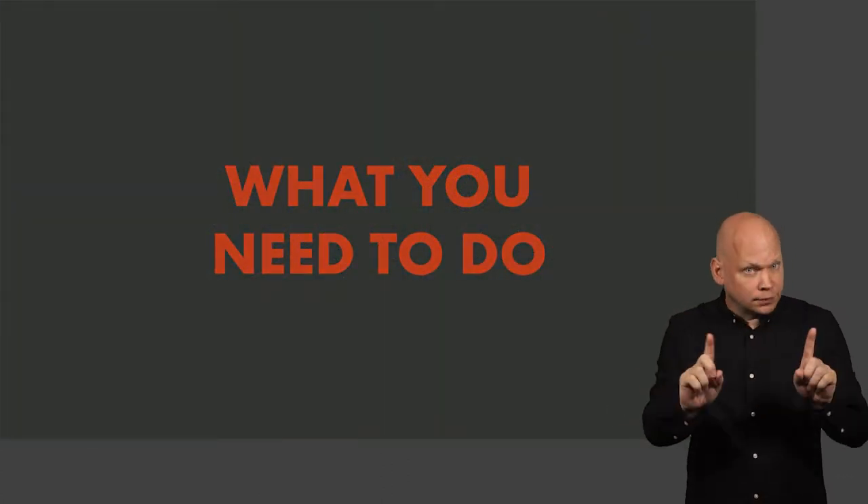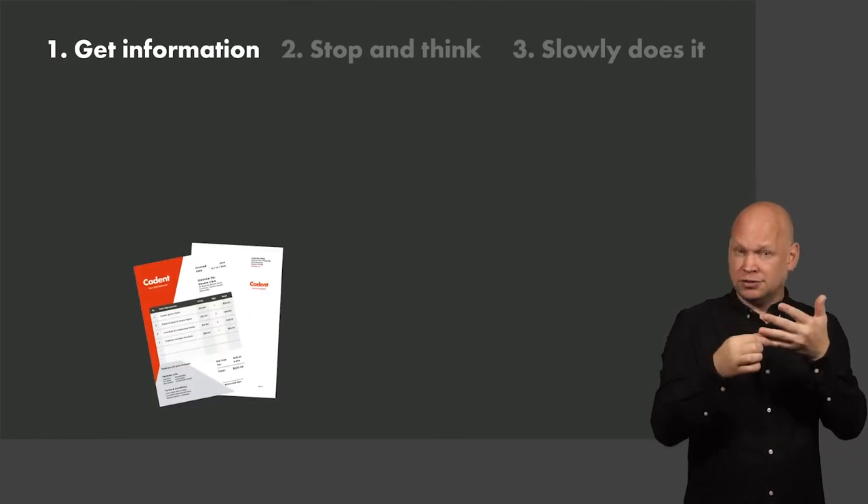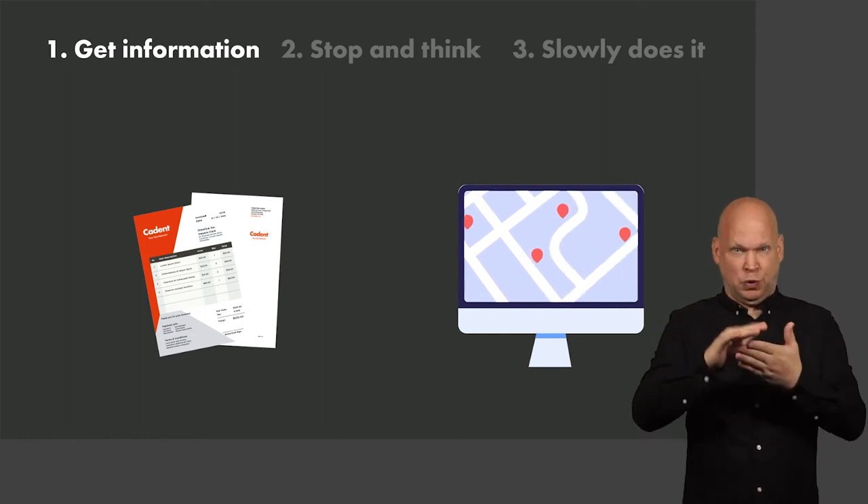What you need to do: Get information by visiting our website. We have useful information and guidance available, and you can use an online portal to find out where your nearest gas main is in the street.